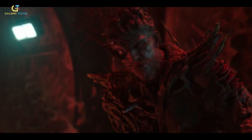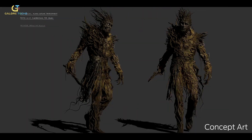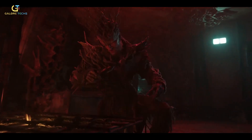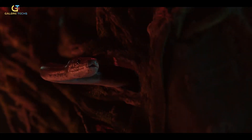When it came to designing the eerie hollow men of the Gorge, Framestore went all out. The goal was to create creatures that looked like mutated humans fused with the forest — branches, moss, bark, and even a third eye.